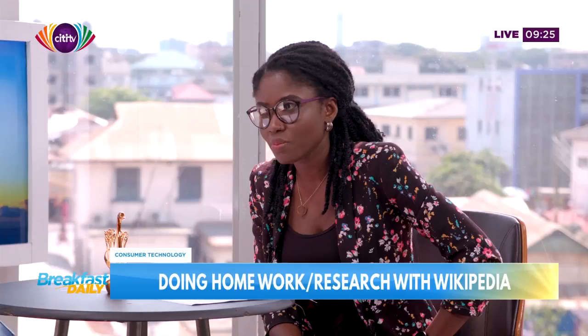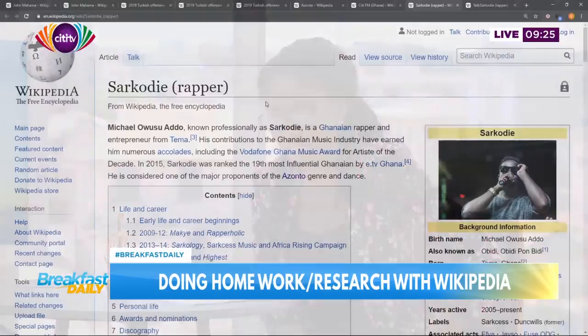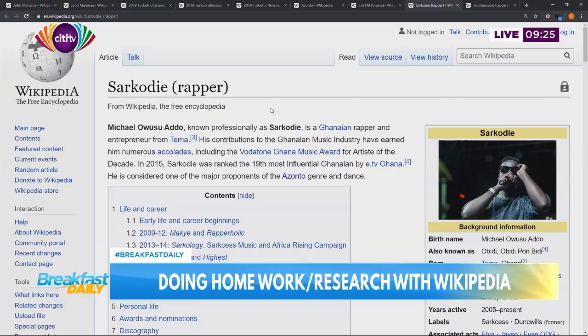We can also look at Sarkodie's Wikipedia page to demo something for our viewers at home. We are talking about talk pages. Sometimes when you are doing research, if you are not in a hurry, you want to know where it's coming from because the inline citations are there. But now, what did the article go through before it got here? You see the talk link, which is beside the article link at the top left of every Wikipedia article. That talk is where people who edited the article discuss everything - the origins, how they put it together, contentions, disagreements - all of that go on there.